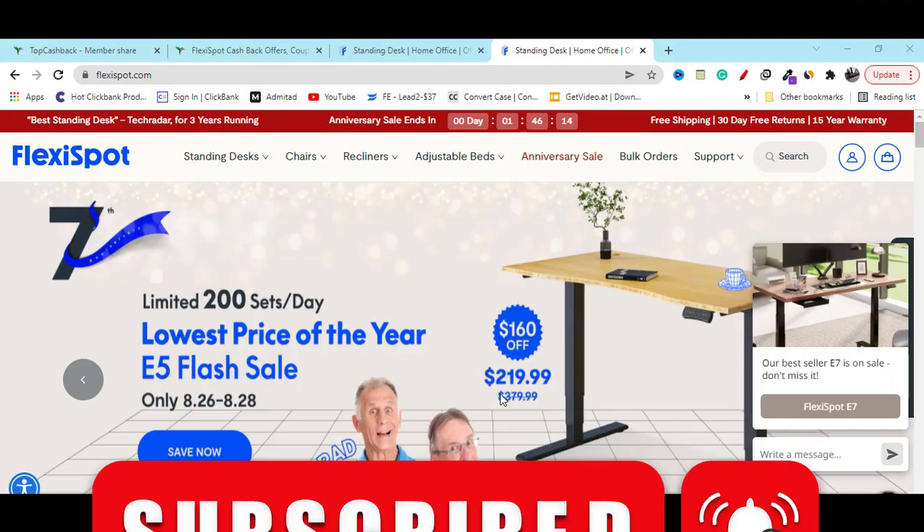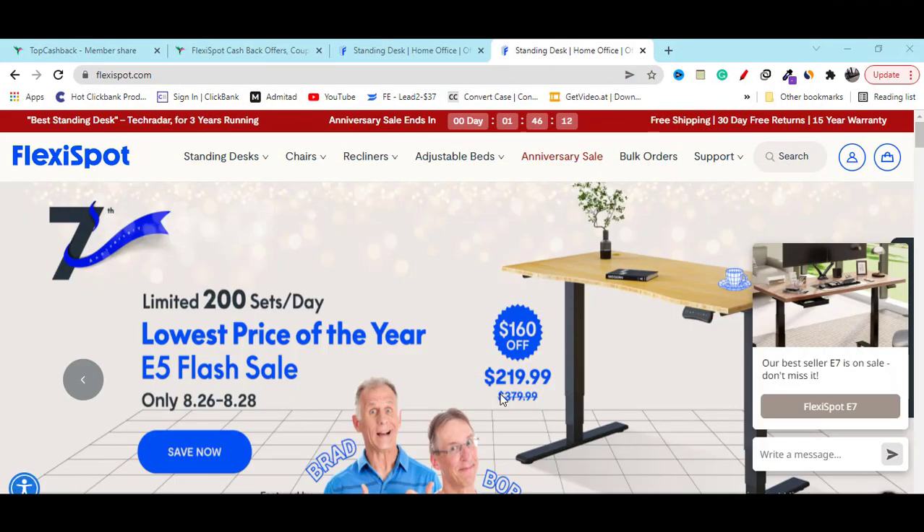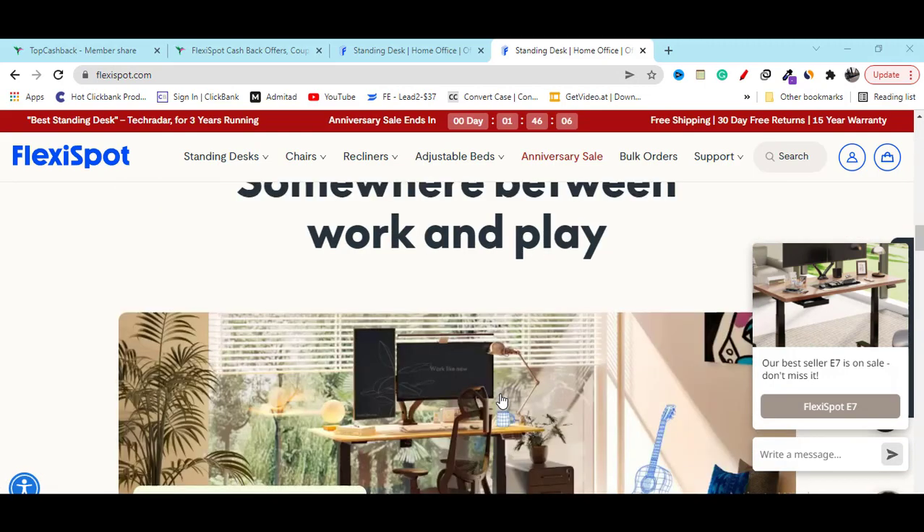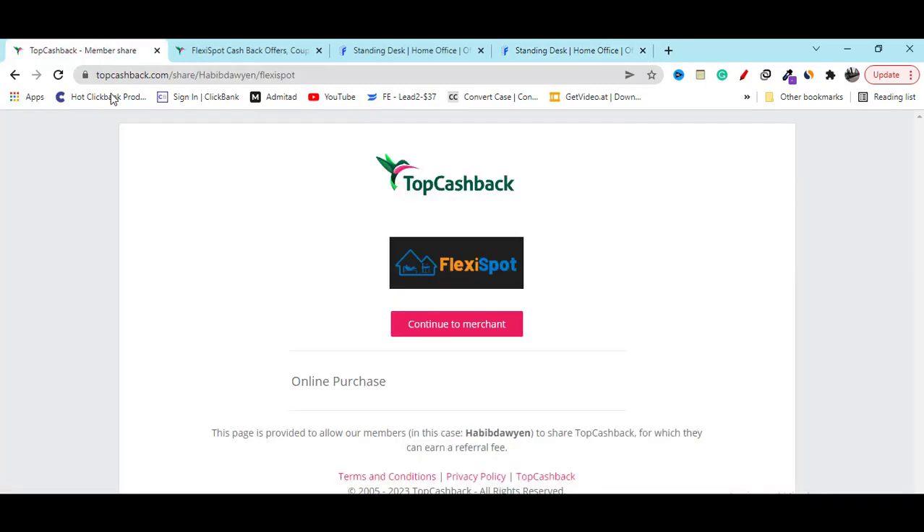In this video I'm going to share with you Flexi Sport's latest discount coupon code. To get it, you have to go to this website — you can also click the link in my video description.